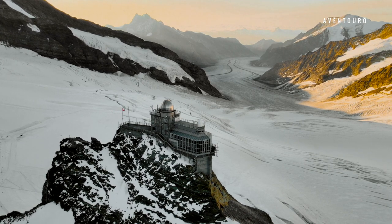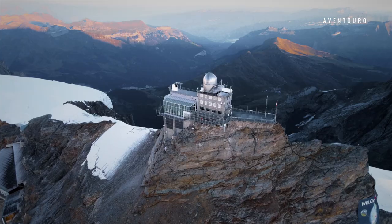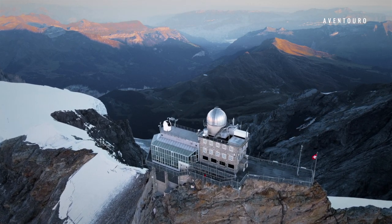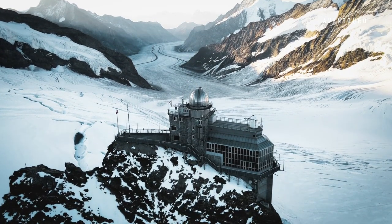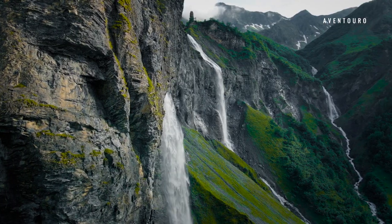Last but not least, the Jungfraujoch — Top of Europe — in the Bernese Highlands. From here you can see the great Aletsch Glacier, which is the largest glacier in the Alps. Take the cog train from Grindelwald or Lauterbrunnen, or the Eiger Express. Enjoy the views from 3,500 meters, or roughly 11,000 feet, above sea level. You don't need to book in advance, but I suggest that you do.